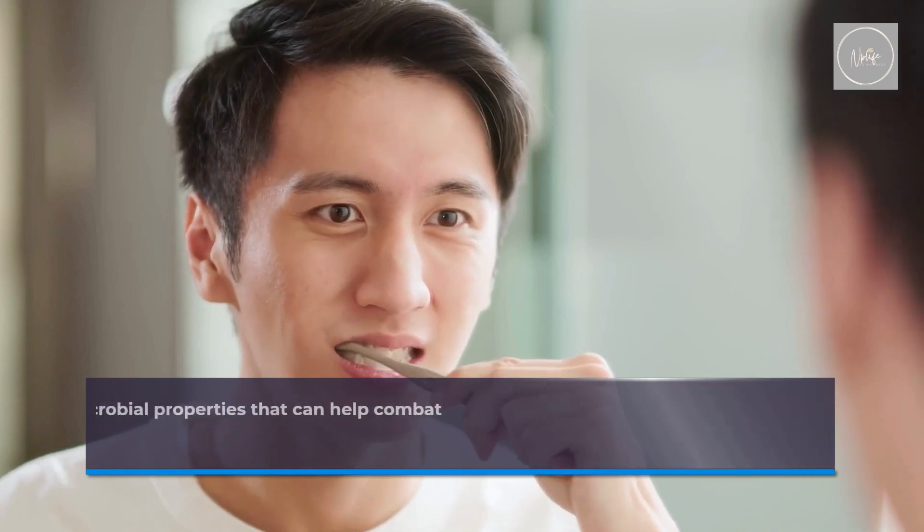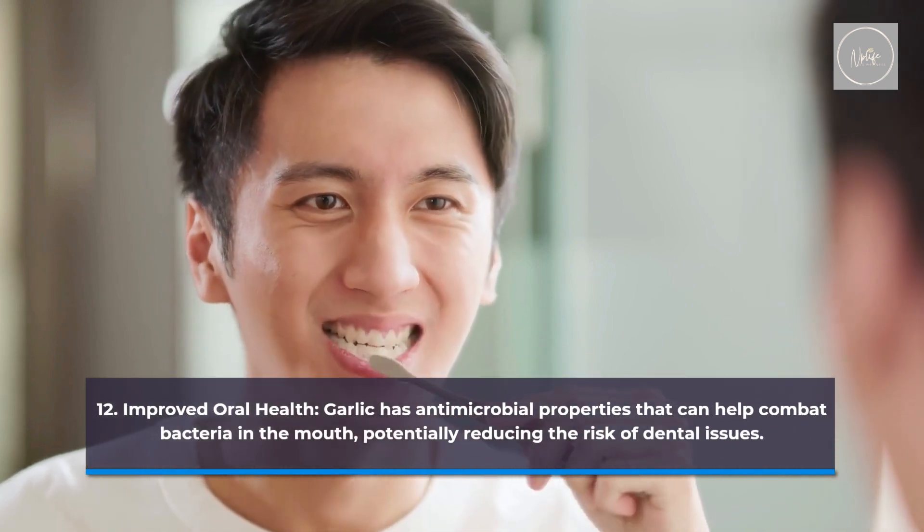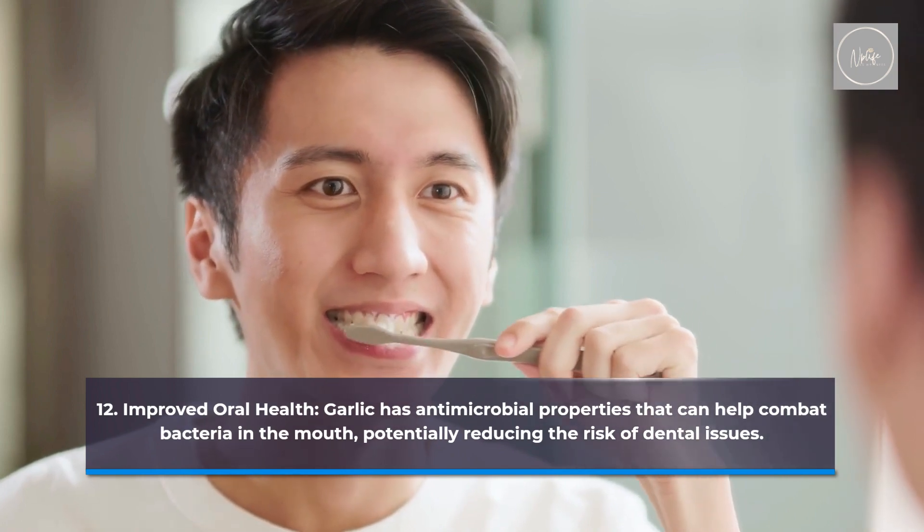Improved oral health. Garlic has antimicrobial properties that can help combat bacteria in the mouth, potentially reducing the risk of dental issues.